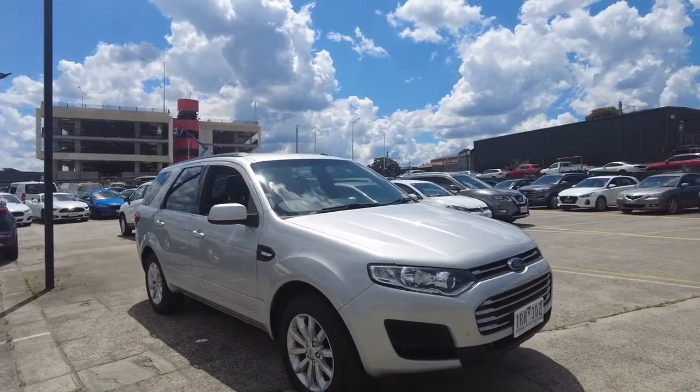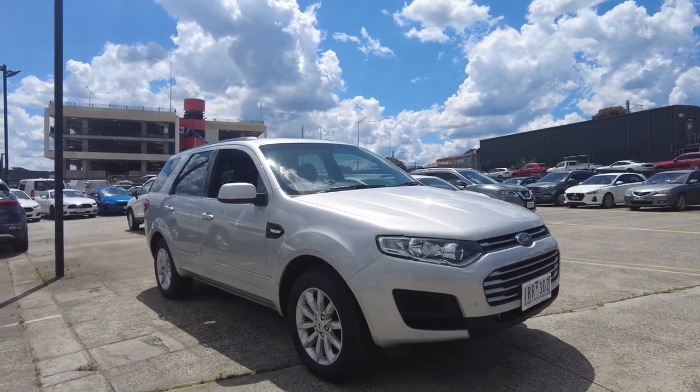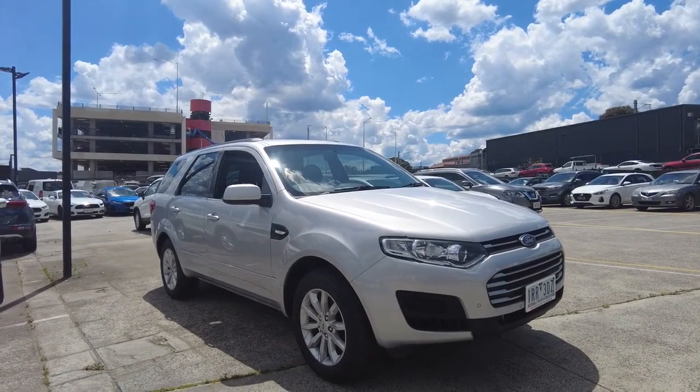So once again guys, this is Jesse from Berwick Mitsubishi, located at 20-32 Kangan Drive, Berwick. Thanks for watching and I will catch you on the next video.